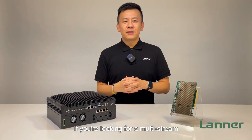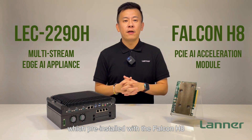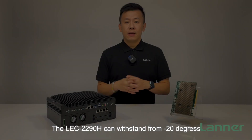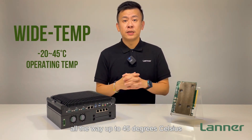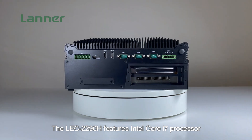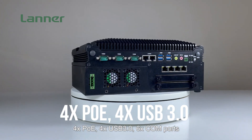If you're looking for multi-stream AI video analytics, Laner can offer the powerful Edge AI appliance, the OEC 2290H, pre-installed with the Falcon HFPCI accelerator card, which can support up to 6 Halo 8 processors with 156 TOPS. The OEC 2290H can withstand from negative 20 degrees all the way up to 45 degrees Celsius in operating temperature, with only 35 watts in power consumption. It features an Intel Core i7 processor and rich I/Os, which include 4 PoE, 4 USB 3.0, and 6 COM ports.